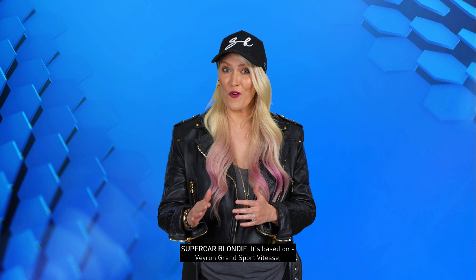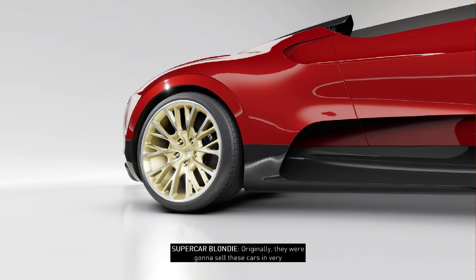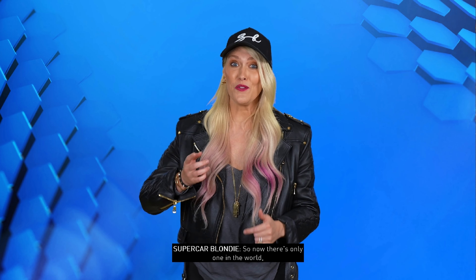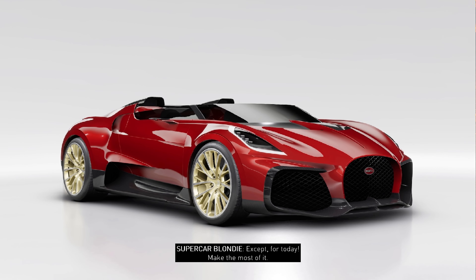It's based on a Veyron Grand Sport Vitesse with even more of a cool factor. Originally, they were going to sell this car in very limited numbers to the rich and the famous. But it wasn't to be — so now there's only one in the world and it lives in our dreams. Except for today. Make the most of it.